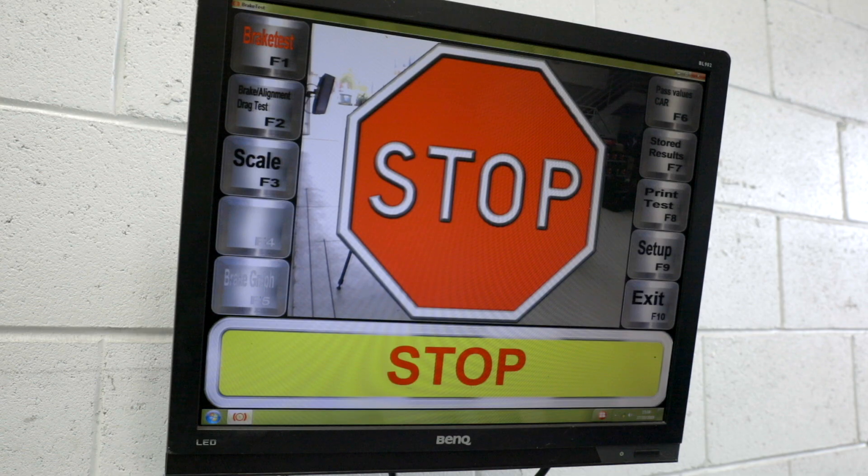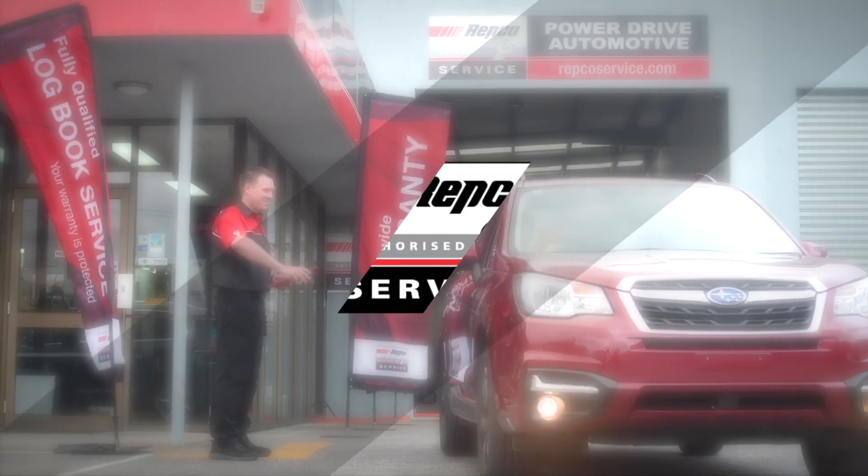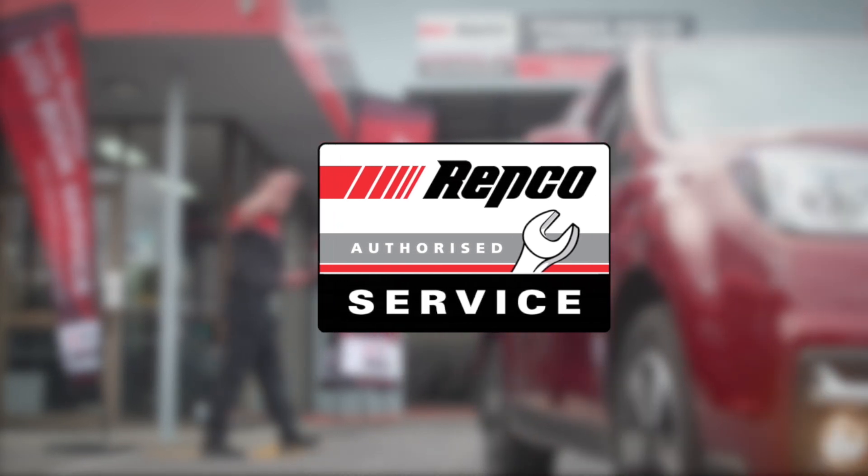Make sure your shock absorbers are working as they're supposed to by having them checked by your local professionals at a Repco authorised service centre. Book online today.